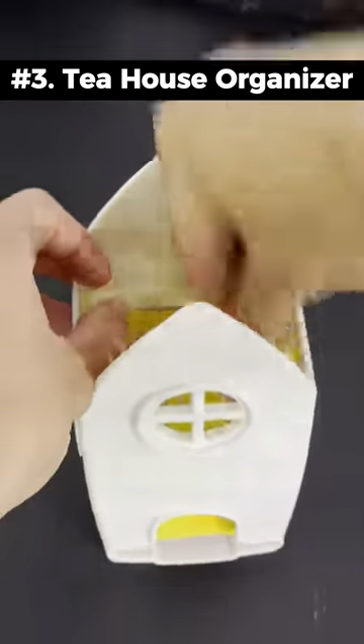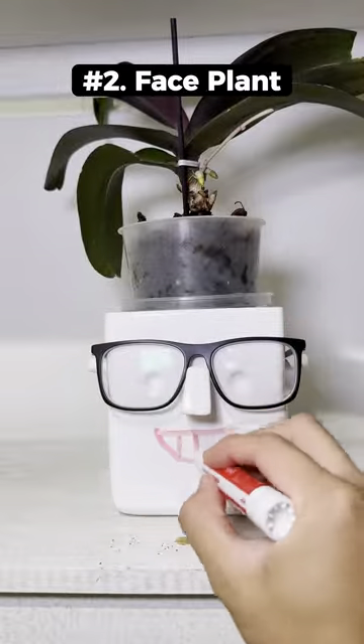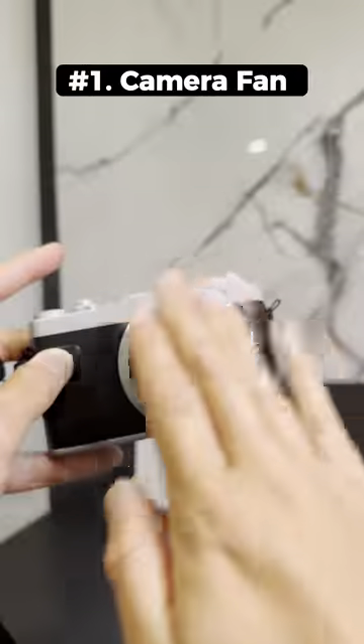This small house is a tea bag organizer — you add bags at the roof and pull them out at the bottom. This ceramic face is a plant and glasses holder that you can also draw on with a marker. This is a camera fan that you can turn on by hitting the shutter and it blows air through the top.